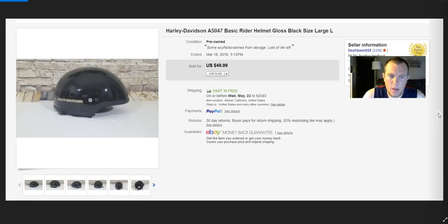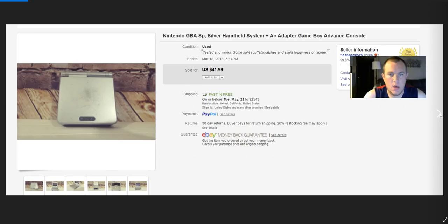Paid $5 for a Harley helmet — had some scratches but sold for $40 on best offer. $5 into $40, sounds pretty cool. GameBoy — sold for $42. I'd sold one before for around $48–$49.